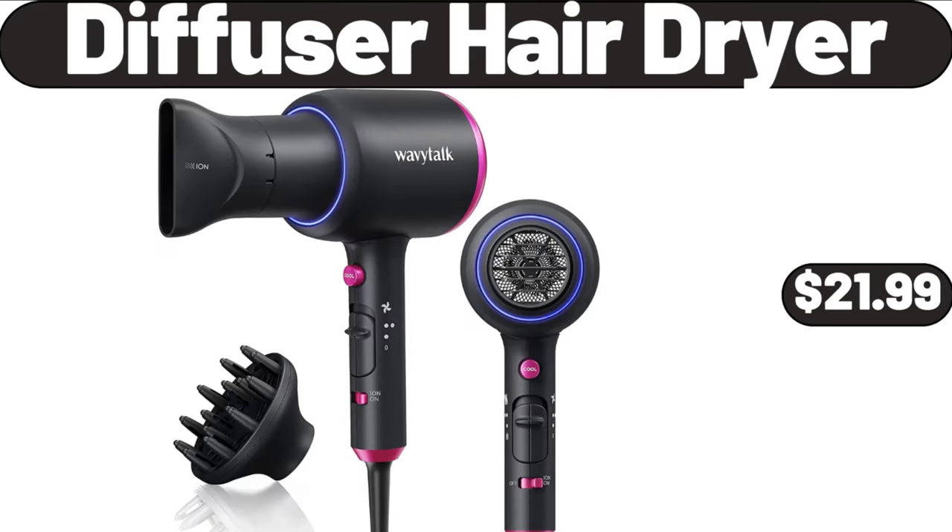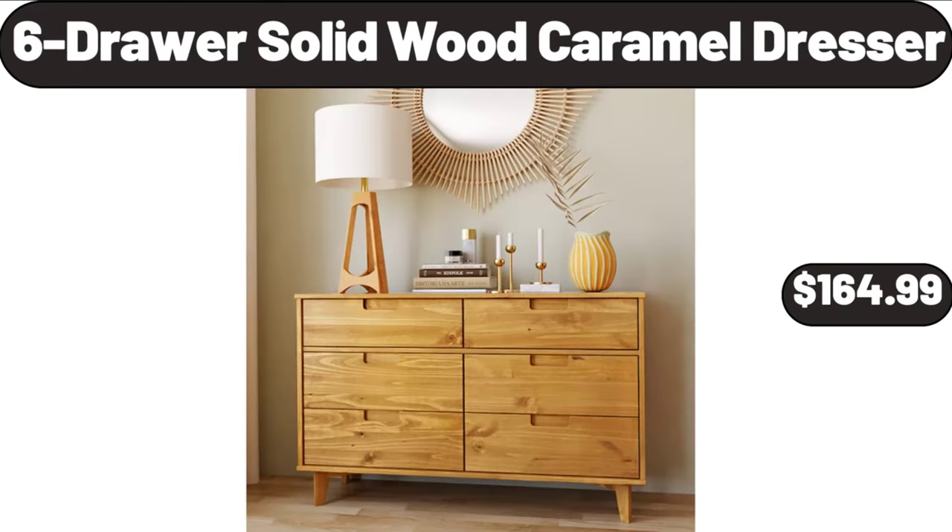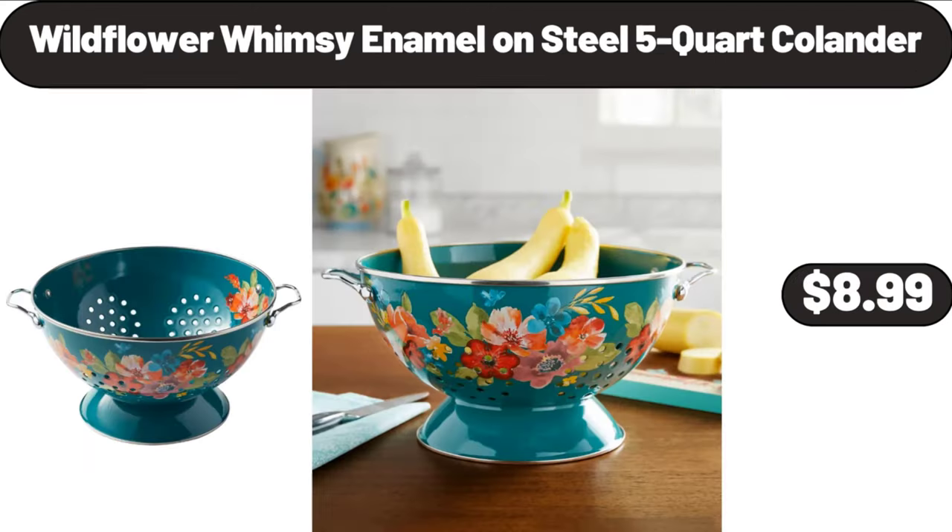Diffuser Hair Dryer, $21.99. Women's 3-Inch High Waistband Capri, $18.99. 6-Drawer Solid Wood Caramel Dresser, $164.99.